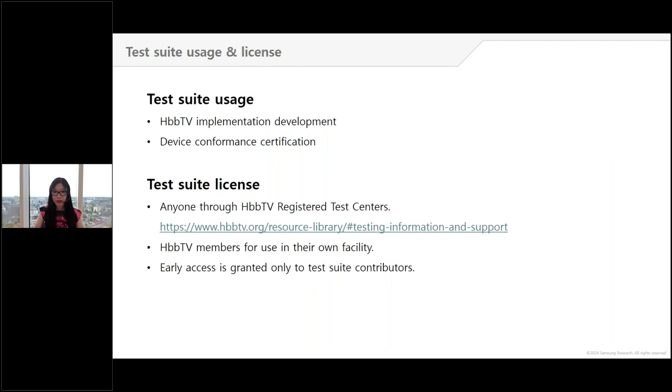A test suite is a great tool for those who need it and know how to use it. While most people think about device conformance certification, the test suite is also widely used by HbbTV developers to verify implementations. Anyone can access the test suite through an HbbTV registered test centre — a list can be found on the HbbTV website along with information on how to become a registered test centre. HbbTV members with the necessary expertise and equipment may license the test suite for use in their facility, and early access to test materials before future release is granted only to HbbTV members who contribute to testing activities.